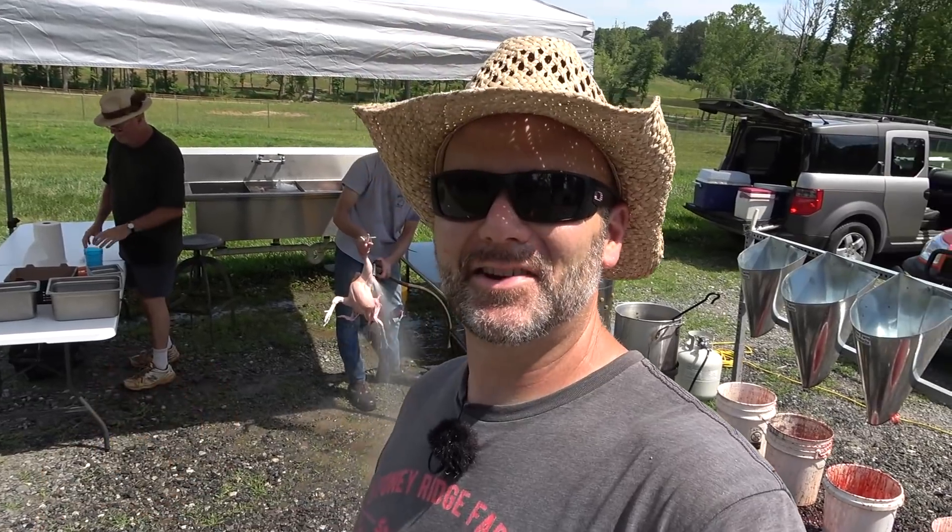Today's chicken processing video is brought to you in part by Murray McMurray Hatchery. That's where we got all of our birds from this year. That's where we've got them from for the last two years, and they've been absolutely awesome. Hope you enjoy the video.